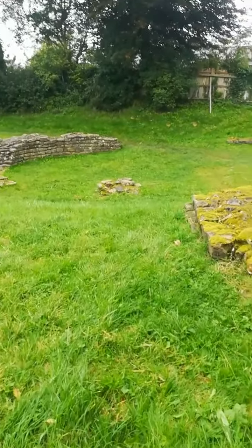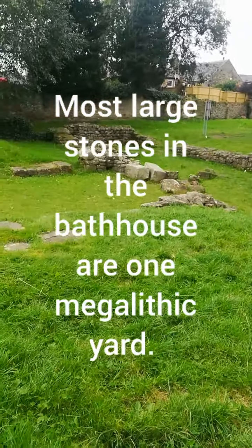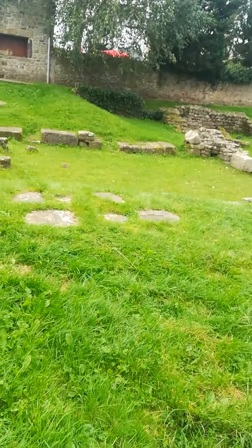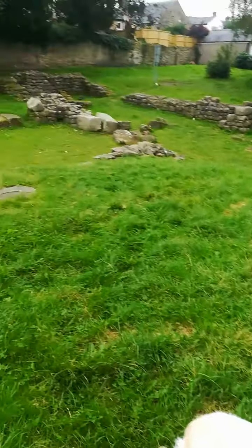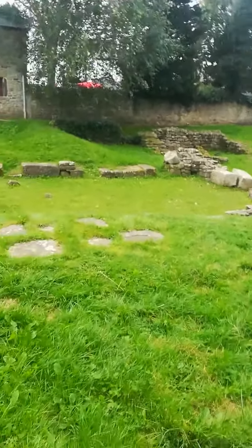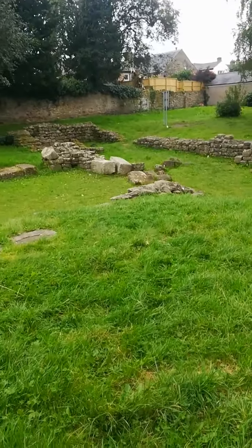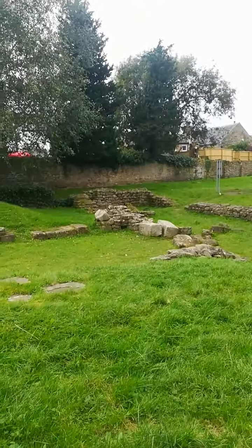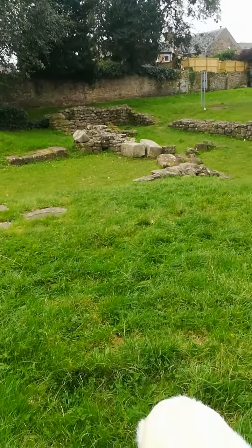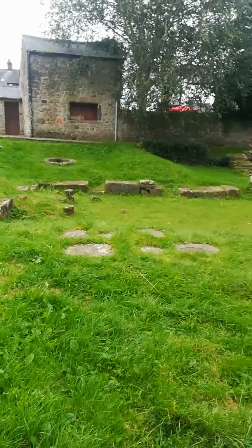I'm just showing you the remains of the bathhouse. I'm going to be looking at the sides of the stones shortly. There's a nice half-moon one there which I'm interested in. Never really bothered looking at the stones before here. I've looked at them a little bit around that area over there and I found a pig stone.